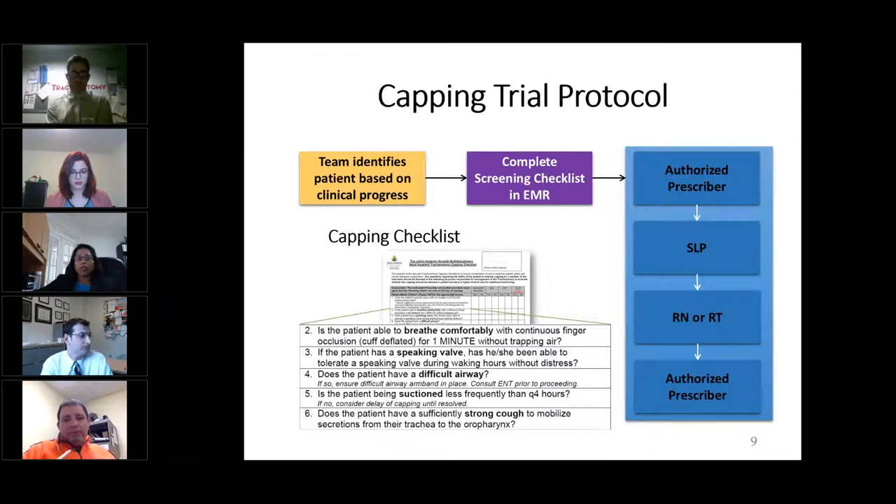The authorized prescriber — meaning a physician, a nurse practitioner, or a physician's assistant — fills out the first set of capping screening questions, followed by a speech-language pathologist or a bedside nurse or respiratory therapist. Finally, the authorized prescriber reviews all the team members' input to decide if the patient is truly eligible for a capping trial.